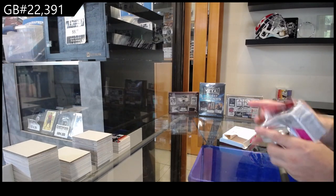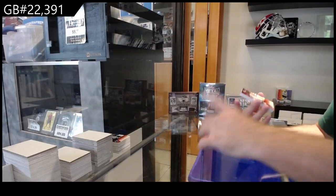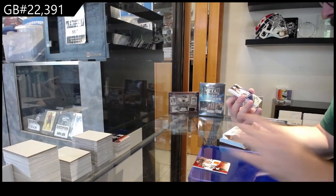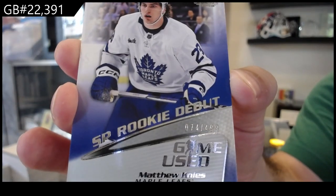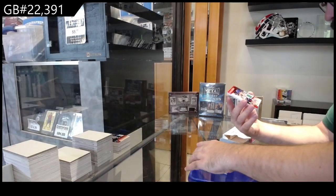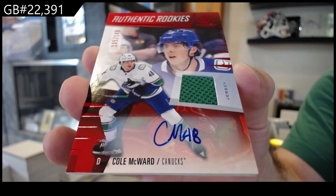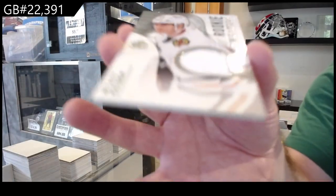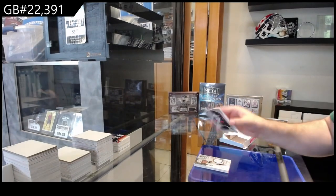Last pack — potential mojo. Number 221, Andre for Philly, Rookie. We've got a jersey of Brock Nelson for the Islanders. We've got number 499, Debut Rookie, Matthew Nyes. We've got a Rookie Jersey Auto to 149 of McWard for Vancouver — Cole McWard. We've got a Rookie Sweaters of Kaiser for the Hawks. And we've got a Fabrics of Gustafsson for the Capitals.